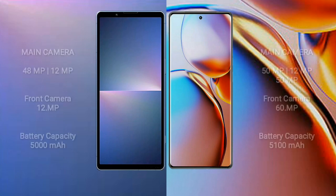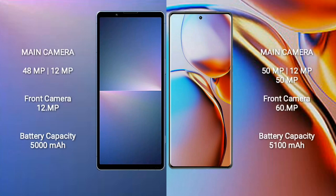Sony Xperia 5 Mark 5 features a dual rear camera setup of 48 megapixels plus 12 megapixels, and a 12-megapixel front camera. Motorola Edge Plus features a triple rear camera setup of 50 megapixels plus 12 megapixels plus 50 megapixels, and a 60-megapixel front camera.